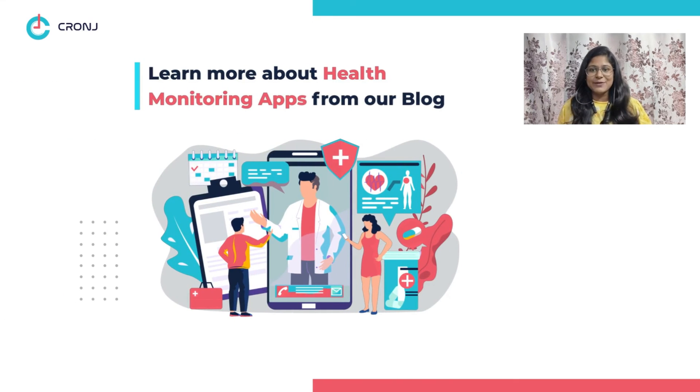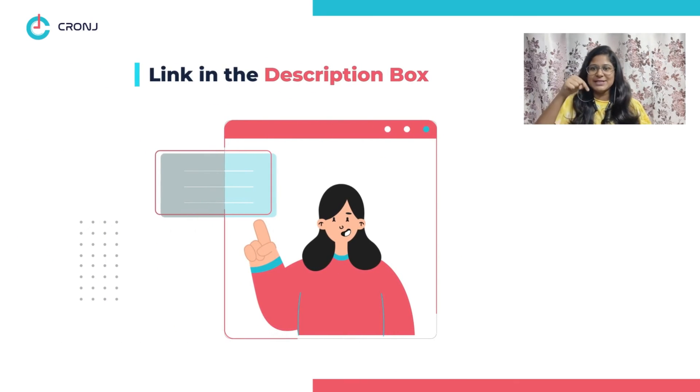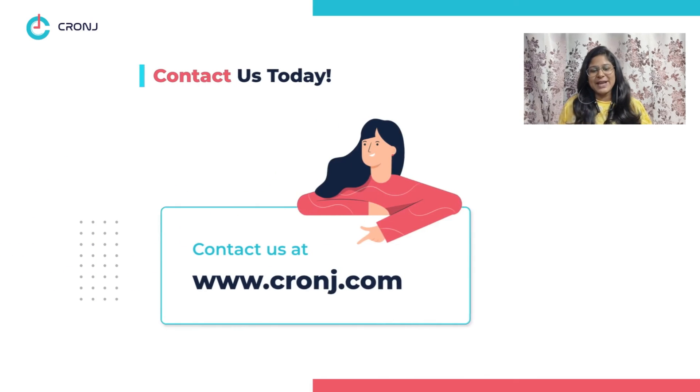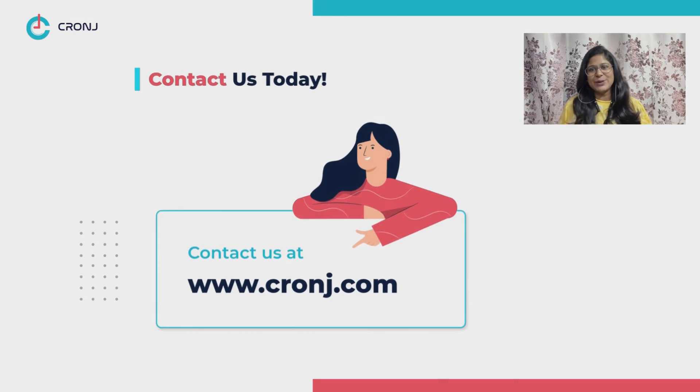Learn more about the various types of health monitoring apps, the development process, and more from our blog — the link to which is in the description box below. If you want assistance in developing a health monitoring app of your own, then Cronji's top one percent of mobile app developers can ensure your requirements are met. Contact us today to get a quote. That was all for this video, guys — see you in the next one!